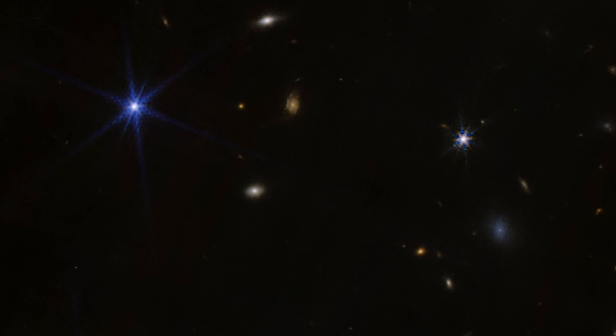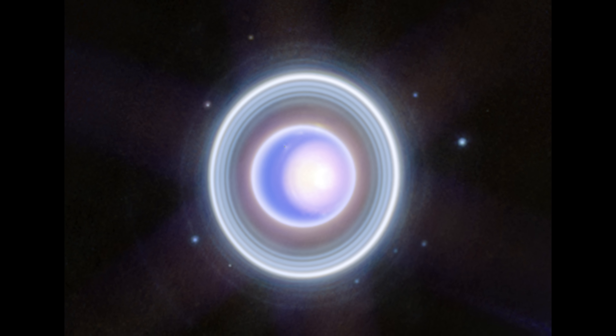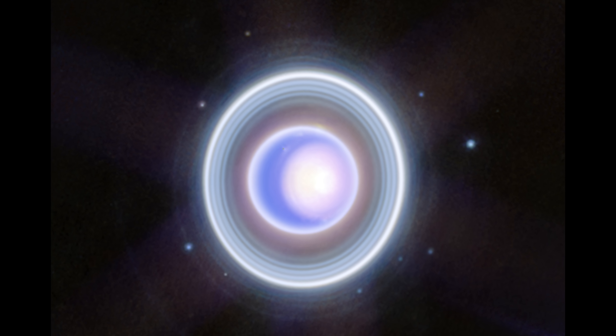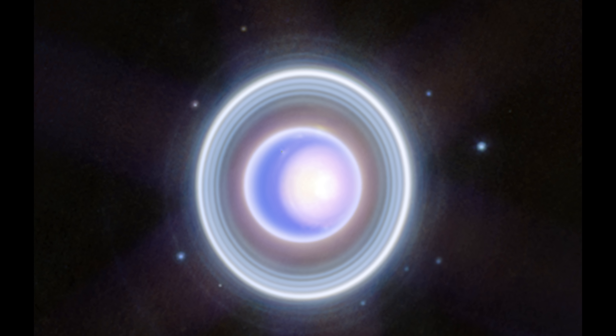I'll leave a link to the high resolution images in the description so you can go hunting yourselves. Zooming in a bit, we can see some amazing things on and around the planet itself, and we get to enjoy the richness of colour that these extra wavelengths of light give us.